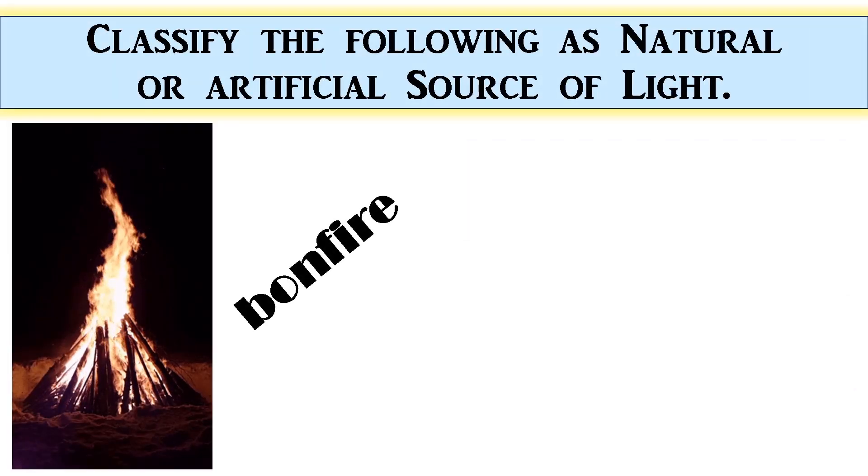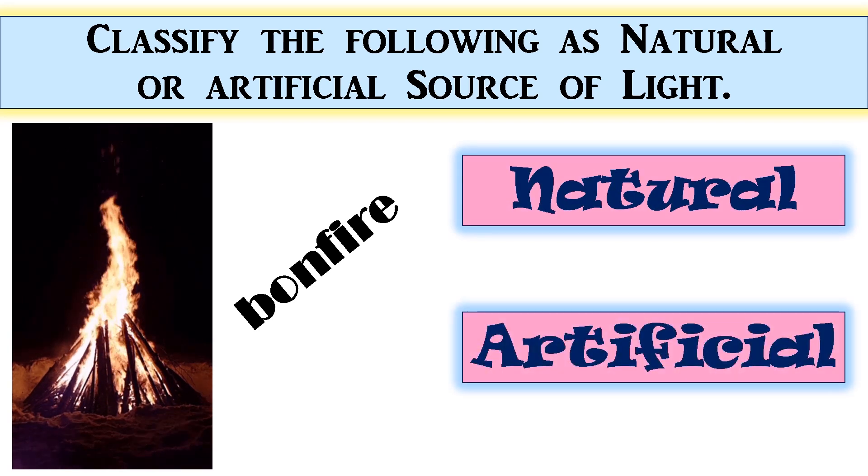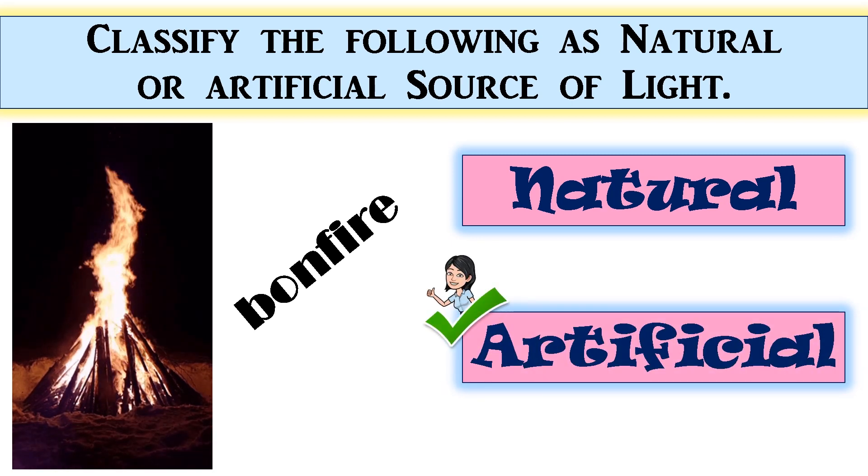Bonfire — the correct answer is artificial. Good job!